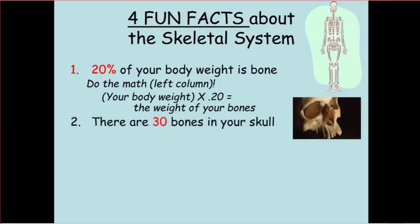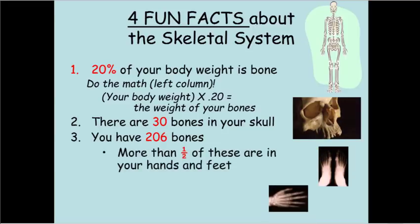Second, there are 30 bones in your skull. Number three, you have 206 bones in your body, and more than half of these are in your hands and feet.